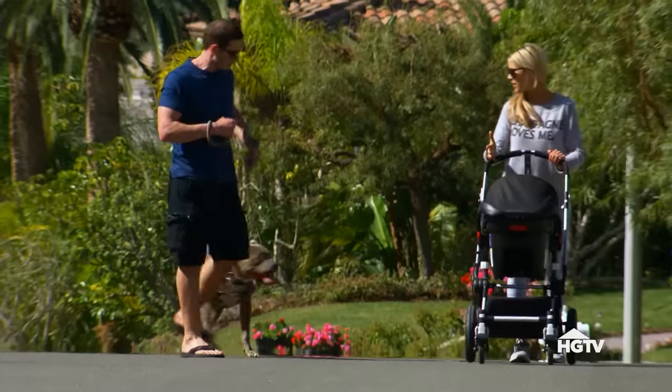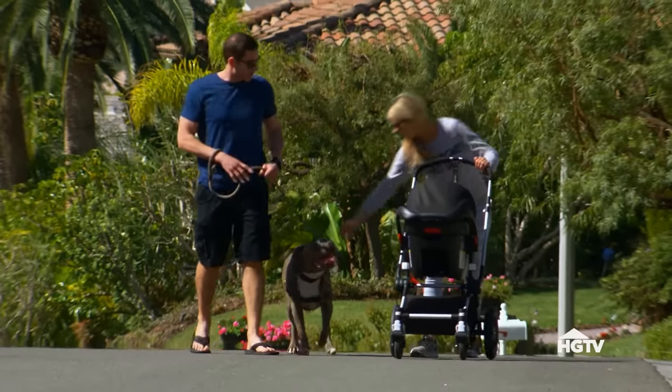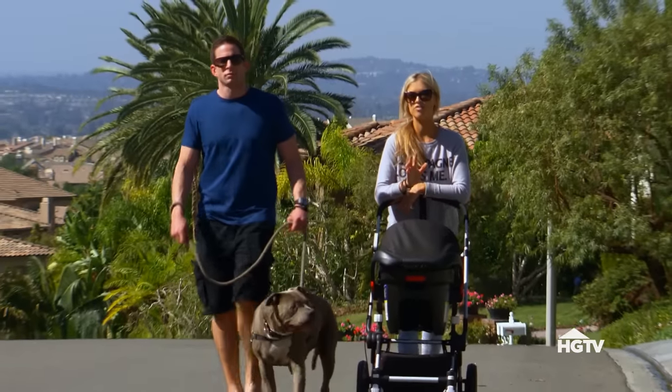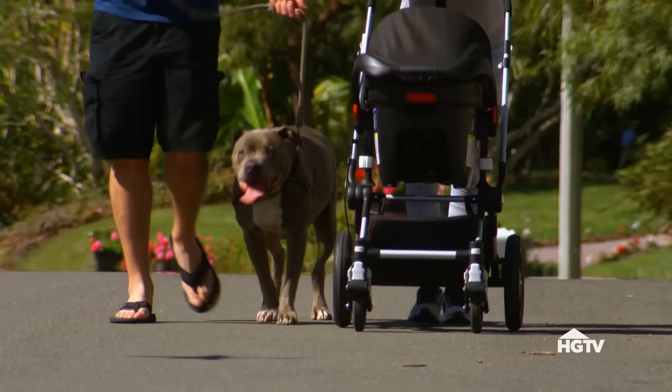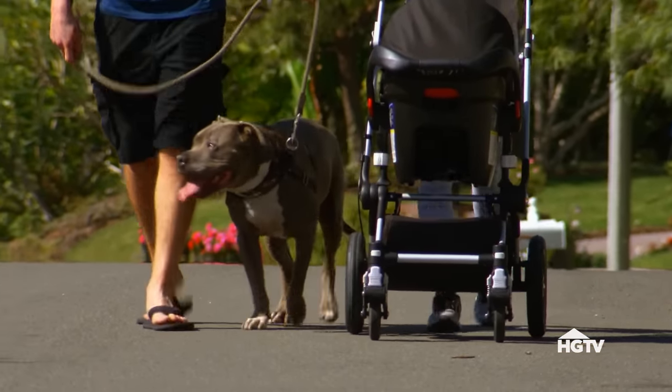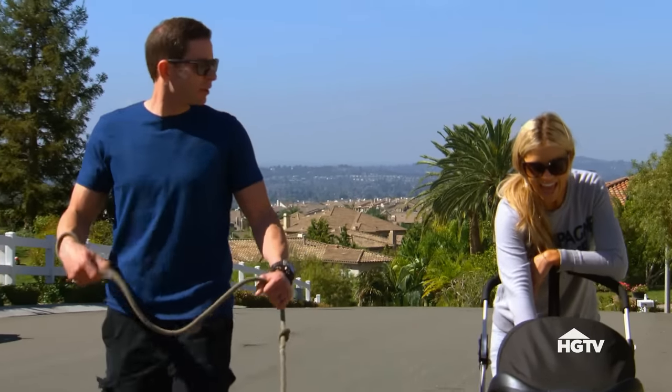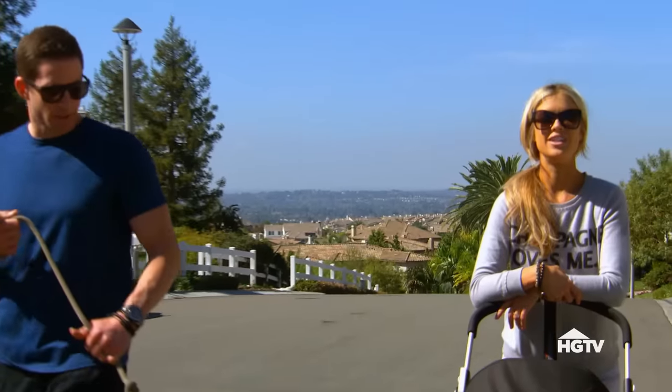I was just thinking about the Garden Grove house — the design is coming along so nicely, but right when you walk in the fireplace just looks so small. I know we have a tight budget, but I feel like we need a focal point. What if we did a simple, clean, modern 12-by-24 gray tile that looks like concrete going all the way up? It would tie it all together and it won't be as expensive. All right, we're all on board.